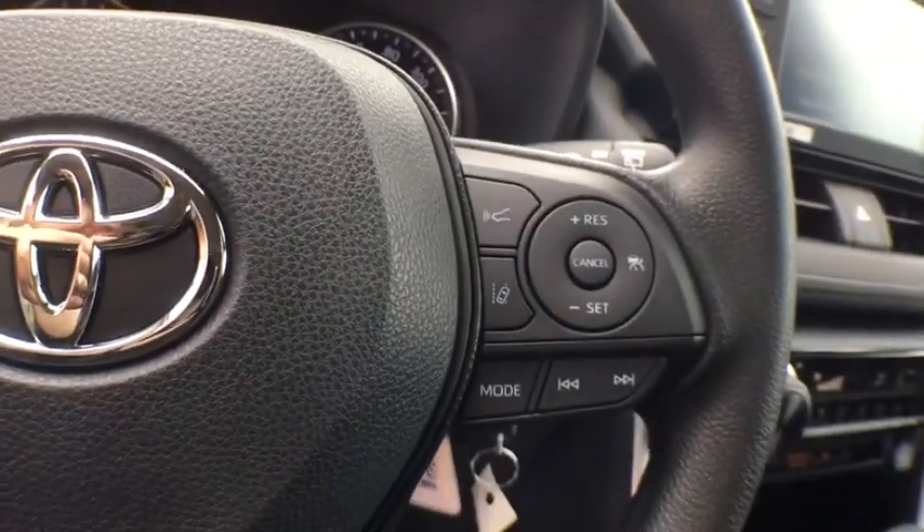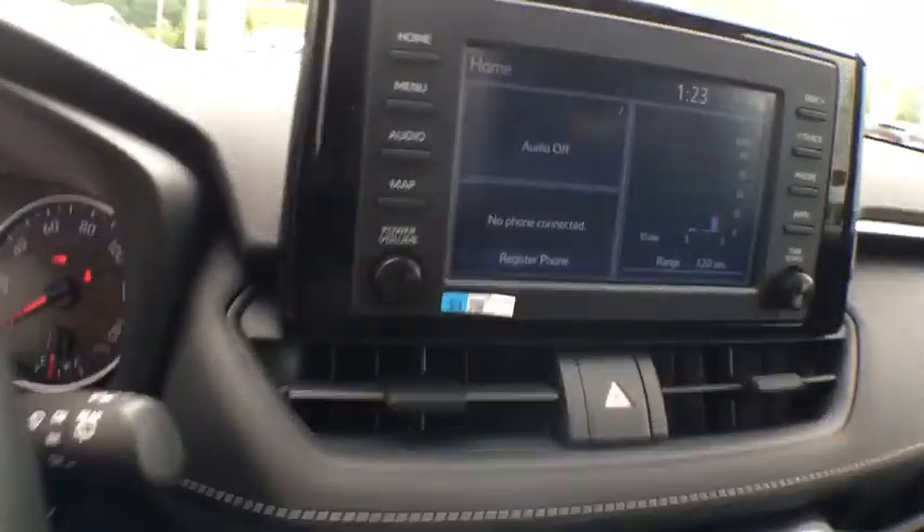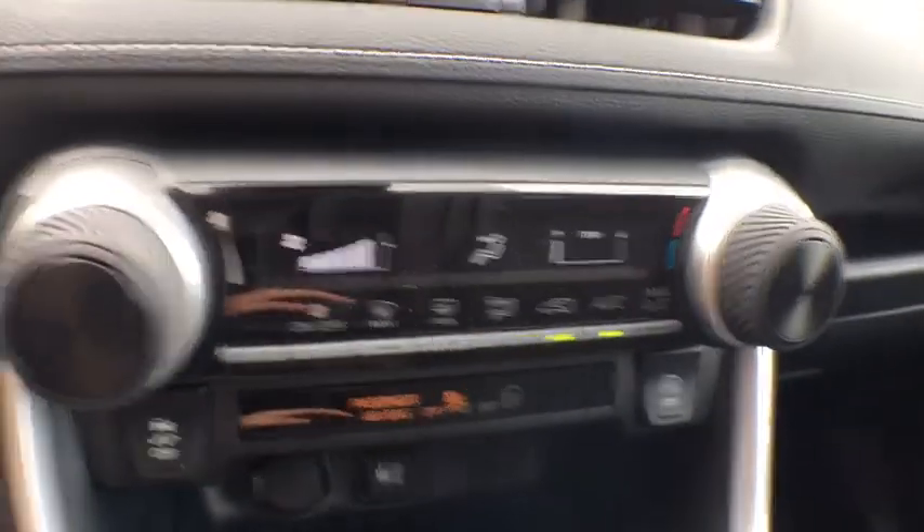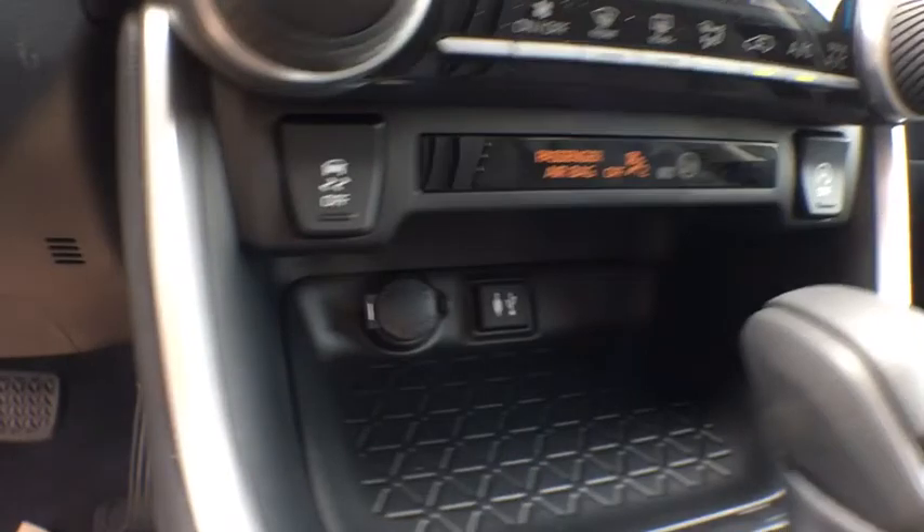overhead console, panic alarm, brake assist, remote keyless entry, rear window wiper, front bucket seats, front reading lamps, tilt steering wheel, driver vanity mirror, passenger vanity mirror.